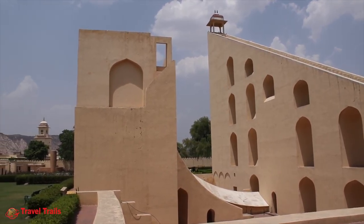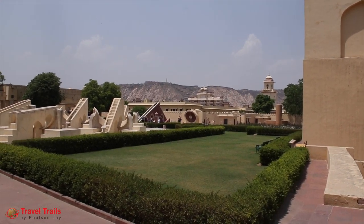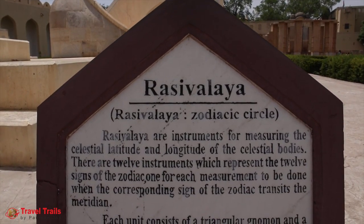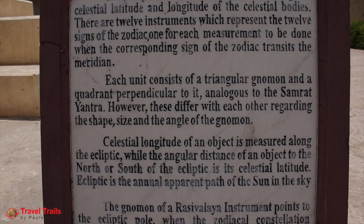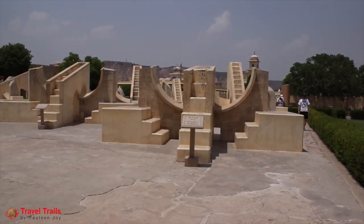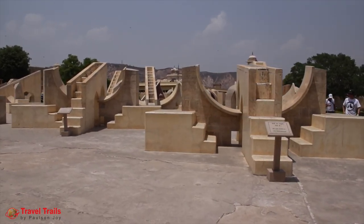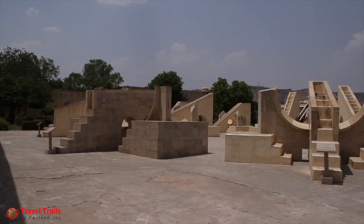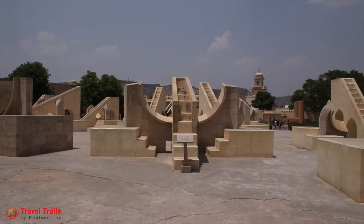We moved ahead to the nearby installation which is a collection of miniature structures. These instruments named Rashivalia were used for measuring the latitude and longitude of celestial bodies. There are 12 instruments which represent the 12 signs of the zodiac. These 12 instruments act together, and therefore it is considered as a single instrument which covers the entire ecliptic.